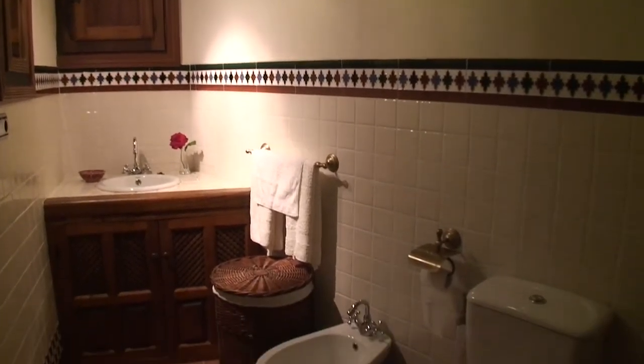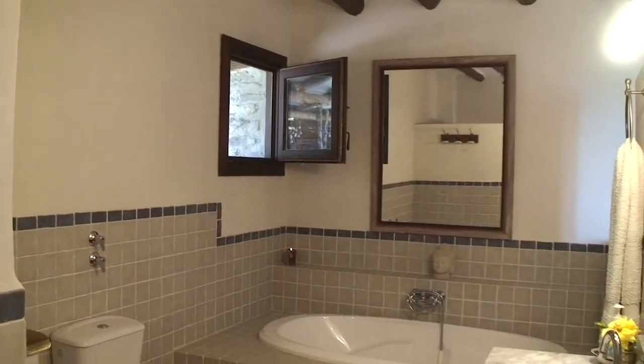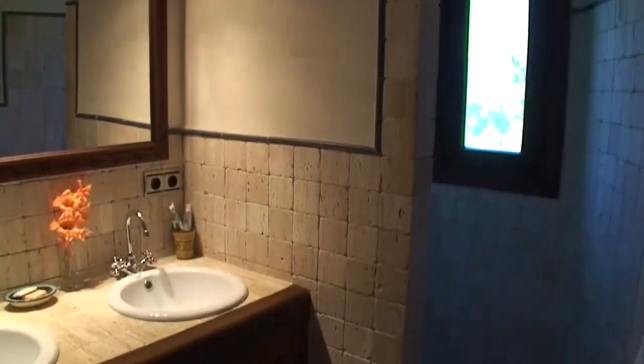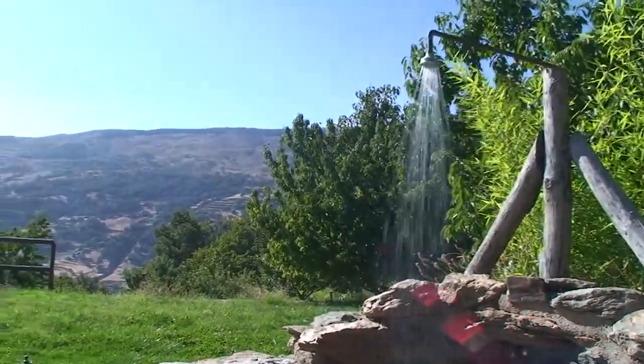The three stylish bathrooms have walk-in showers, and the fourth is a walk-out alfresco.